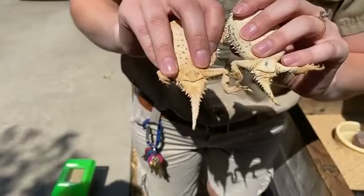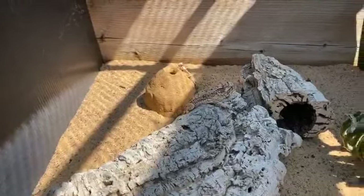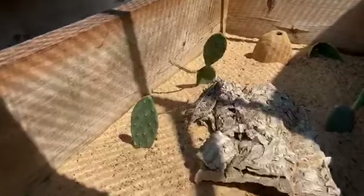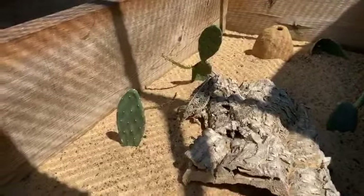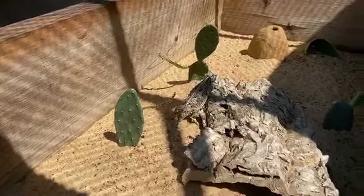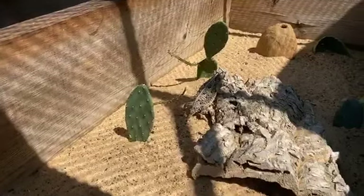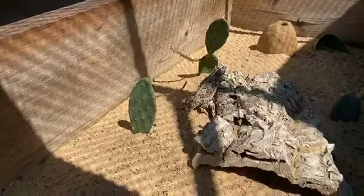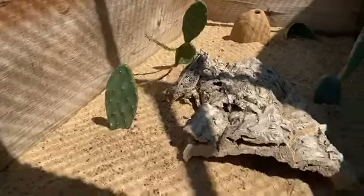About how big do horned lizards get? Just about what you see here — all of these are adults, so this is about as big as they get. How big are the babies when they're born? They're probably about the size of a penny. When they hatch out they weigh a gram or less — very small. What is their life expectancy? In a zoo, about seven years. There's actually been one recorded at eight years and eleven months. However, in the wild it is really unknown how long they can live.